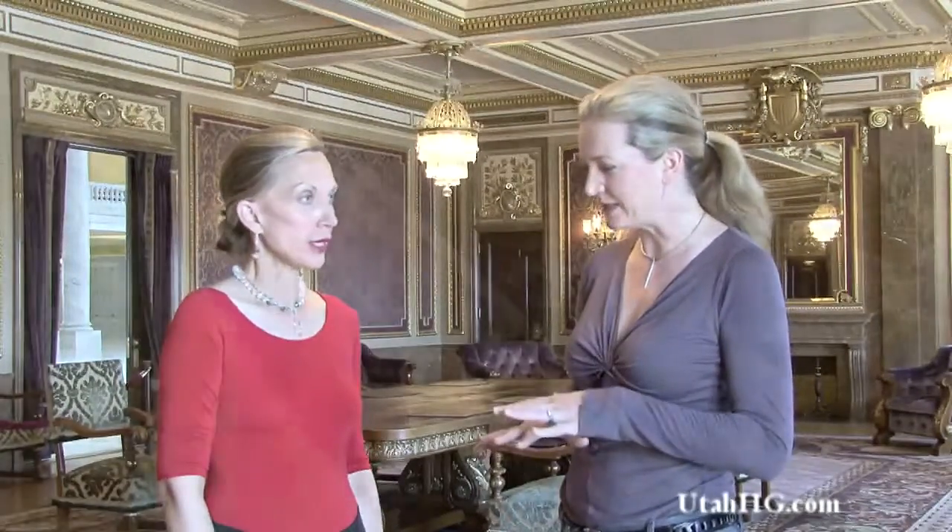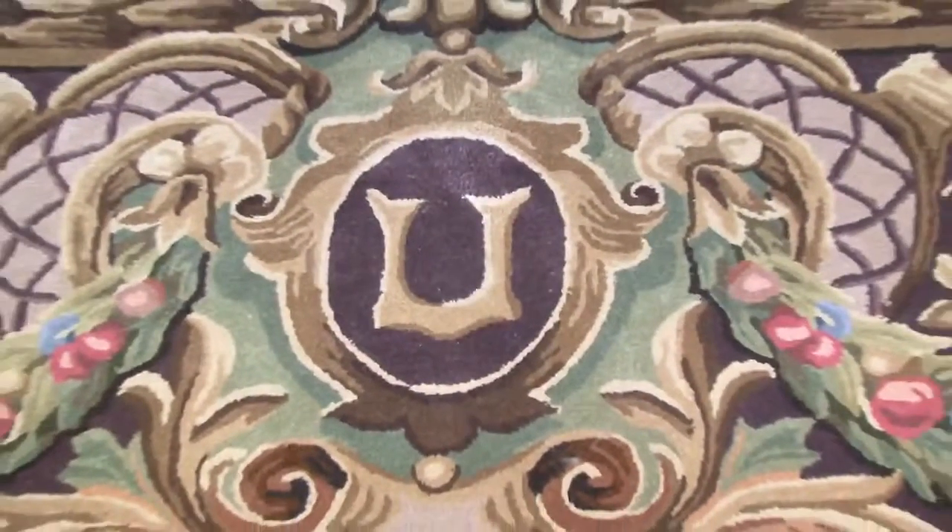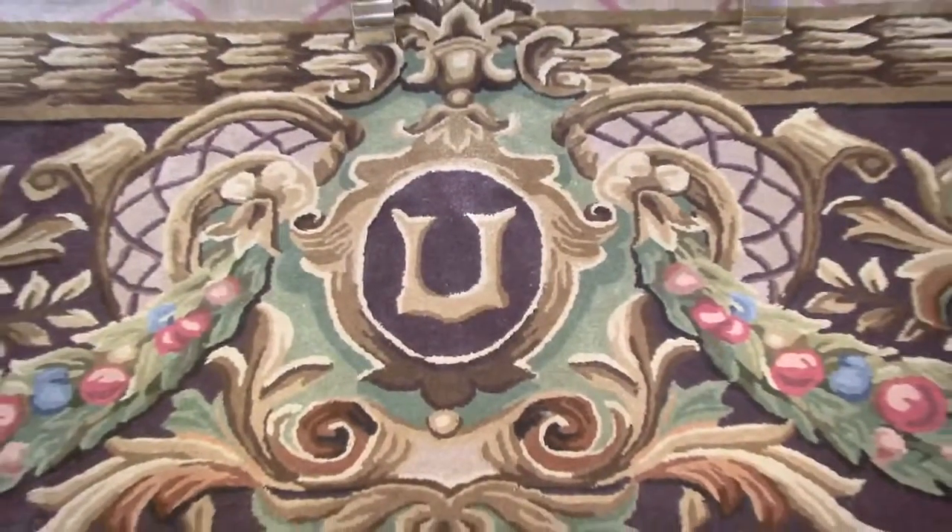Well, here we are in the Utah State Capitol in the State Reception Room, fondly known as the Gold Room. And we're standing on the beautiful carpet that you did about 10 years ago. It's almost 10 years now since we created and installed the rug. Well, it's beautiful. When you said the Gold Room, I had sort of thought of gold colors. But it's a beautiful color palette that is in the rug itself. It's remarkable to think that these colors were original to the rugs.